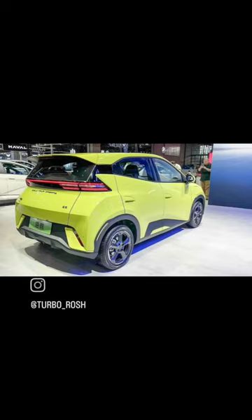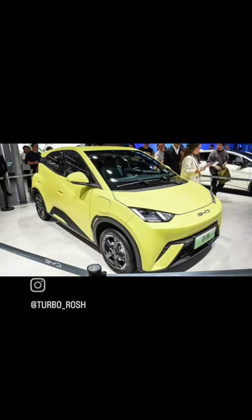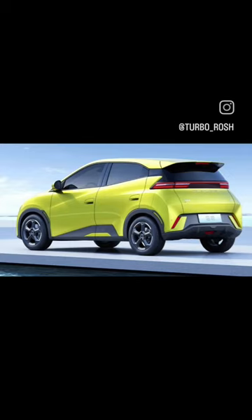Talking about the dimensions, it is under 4 metres in length with a wheelbase of 2500 mm. It is offered with projector headlights, connected LED tail lights, stylish alloy wheels, and rear disc brakes.